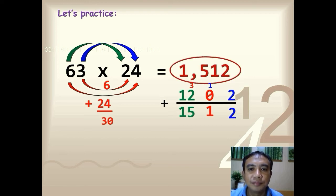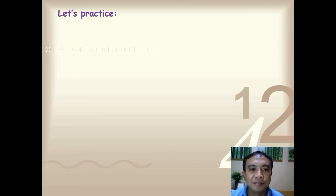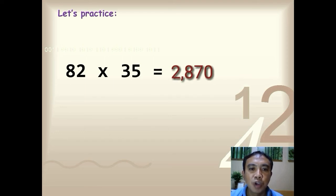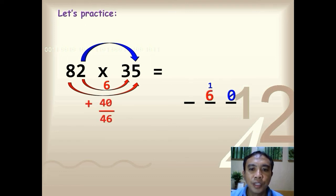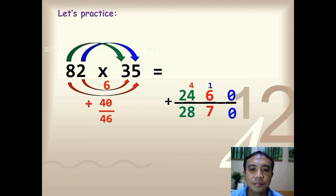Last number: 82 times 35 — multiply in 5 seconds. Time is up — the answer is 2,870. Let's solve: 2 times 5, you have 10; 2 times 3, you have 6; 8 times 5, you have 40; 6 plus 40, you have 46; 8 times 3, you have 24. Add everything — the final answer is 2,870.